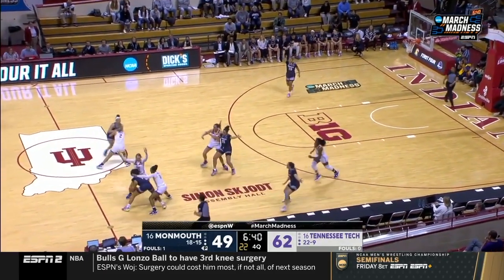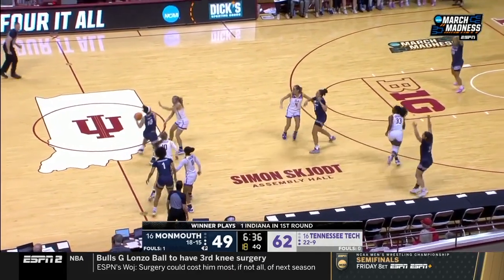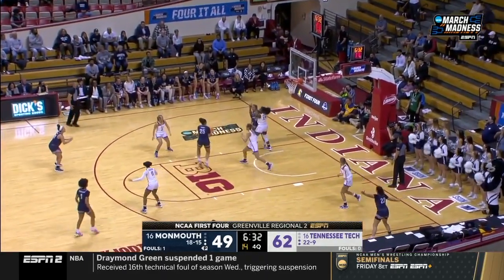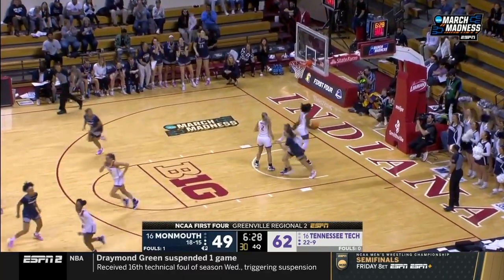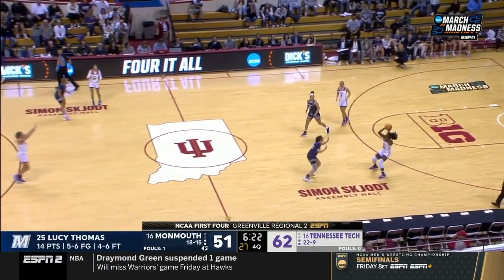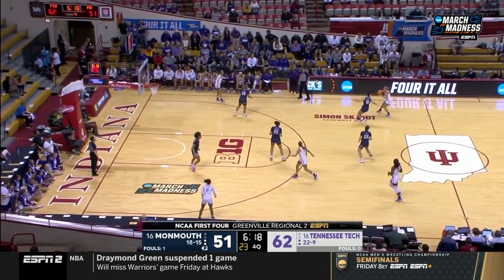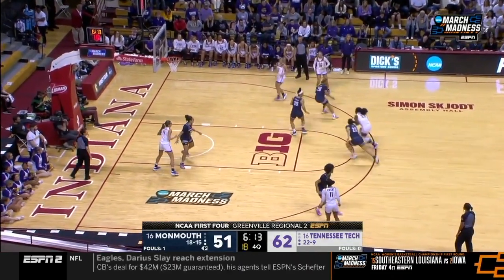Coach Bogus talks about how her team stays together game by game — they play together and get it done. Lucy Thomas out of the timeout. Good patience by Vanderhoof — she was trapped at half court, had some poise, got it through the press and scored. Didn't have a turnover. That's a big play for Monmouth if they want to get back in this game. Tennessee Tech is going to press.